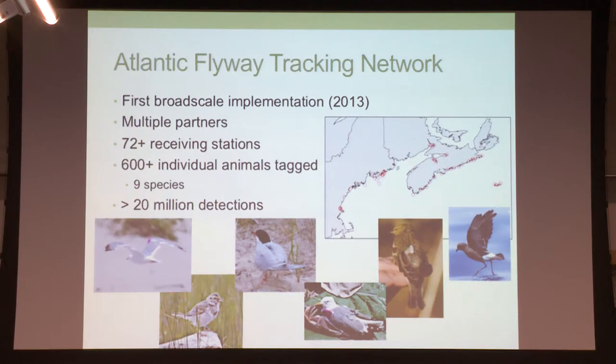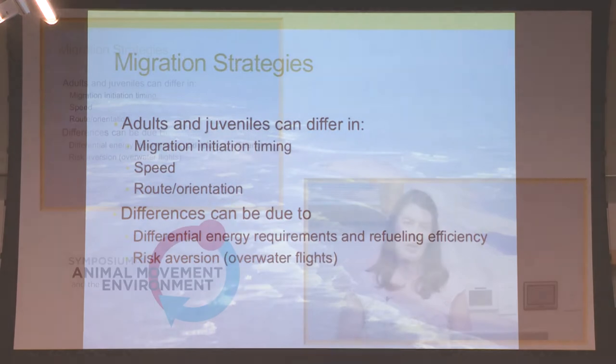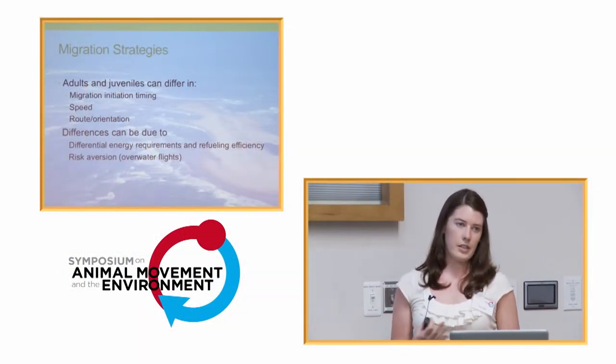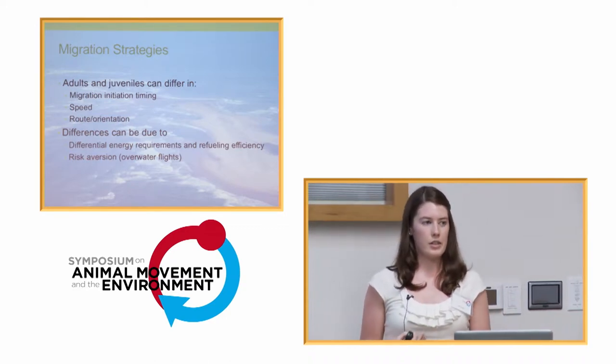For this talk I'm just focusing on my species, the Ipswich Sparrow. There are different migration strategies that individuals can take, and this can differ between adults and juveniles. They can vary in their migration initiation timing, their speed, and their route or orientation. These differences can be due to differential energy requirements or refueling efficiency, as well as risk aversion techniques.